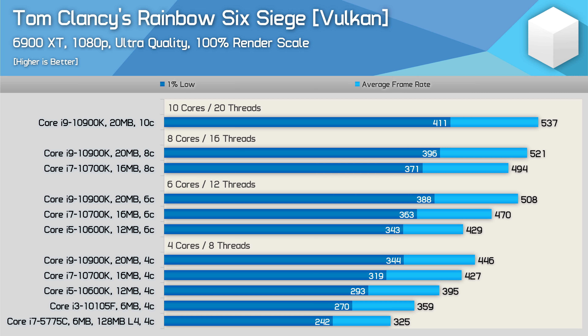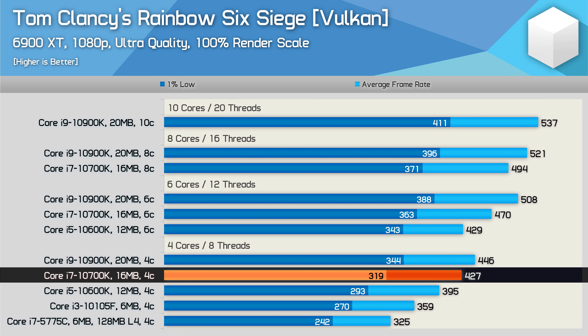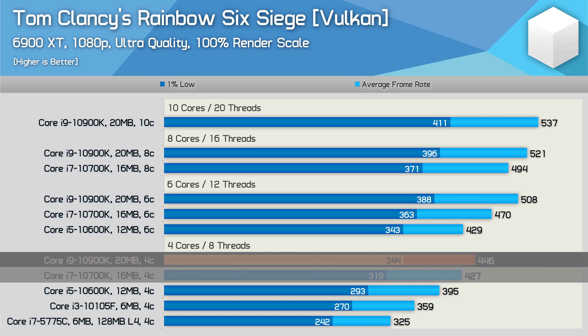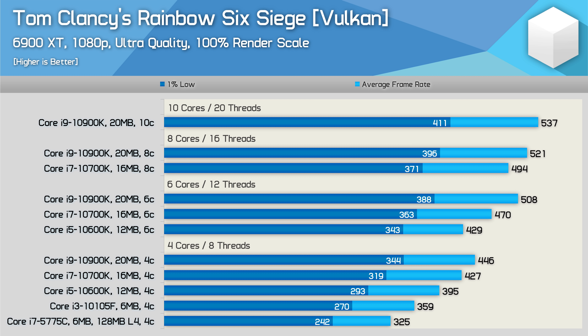Of course, Intel has added more cores and cache since then, but if we stick with the 4-core configurations, we see that the 10600K is 22% faster, the 10700K is 31% faster, and the 10900K 37% faster, and of course those margins do widen further once you enable all supported cores for those parts.